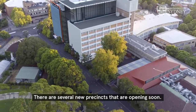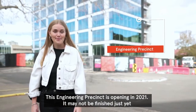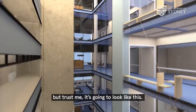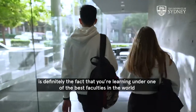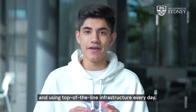There are several new precincts opening soon. This engineering precinct is opening in 2021 — it may not be finished just yet, but trust me, it's going to look like this. I think the best thing about studying engineering here is definitely the fact that you're learning under one of the best faculties in the world and using top-of-the-line infrastructure every day.